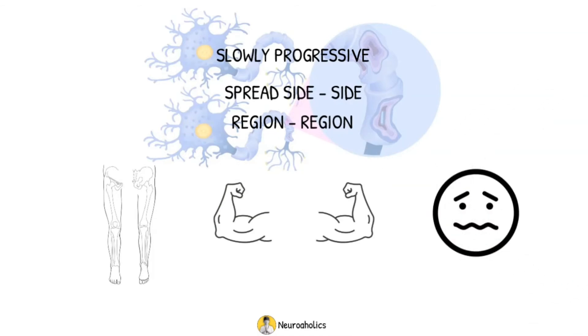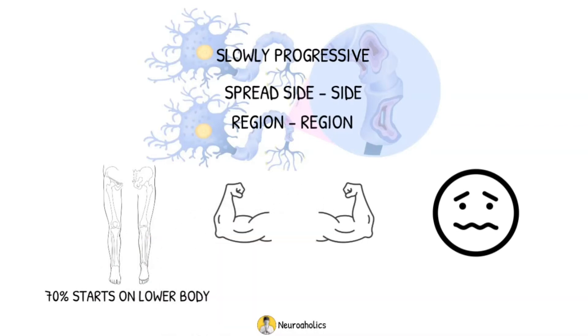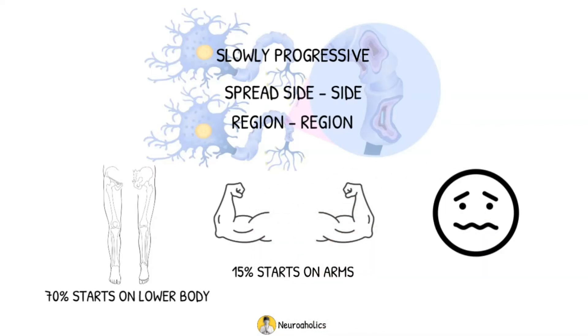Symptoms spread slowly over many years before plateauing. In 70% of cases, the progression starts on the lower half of the body, then moving up to the trunk, arms, and face. In 15% of cases it starts on the arms, and the other 15% of cases start on the face.